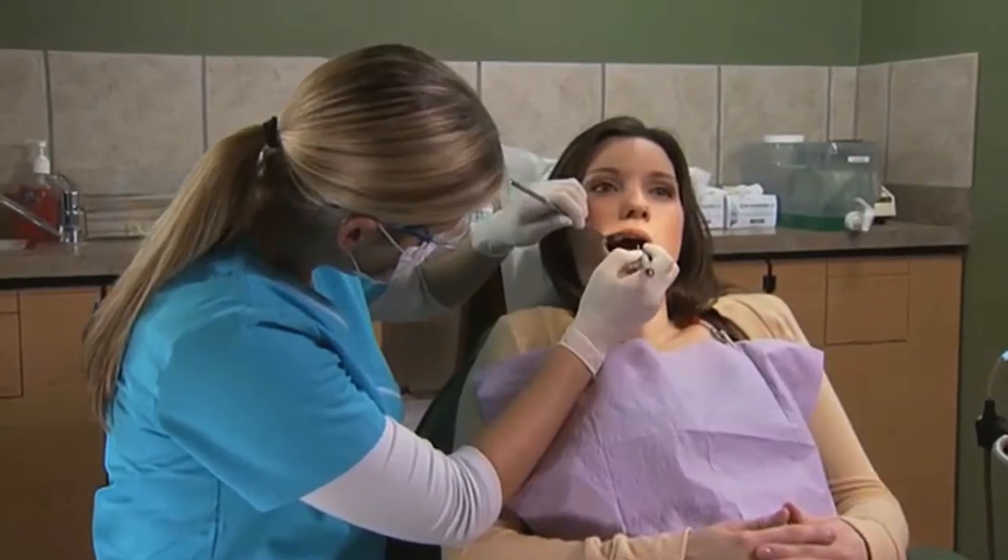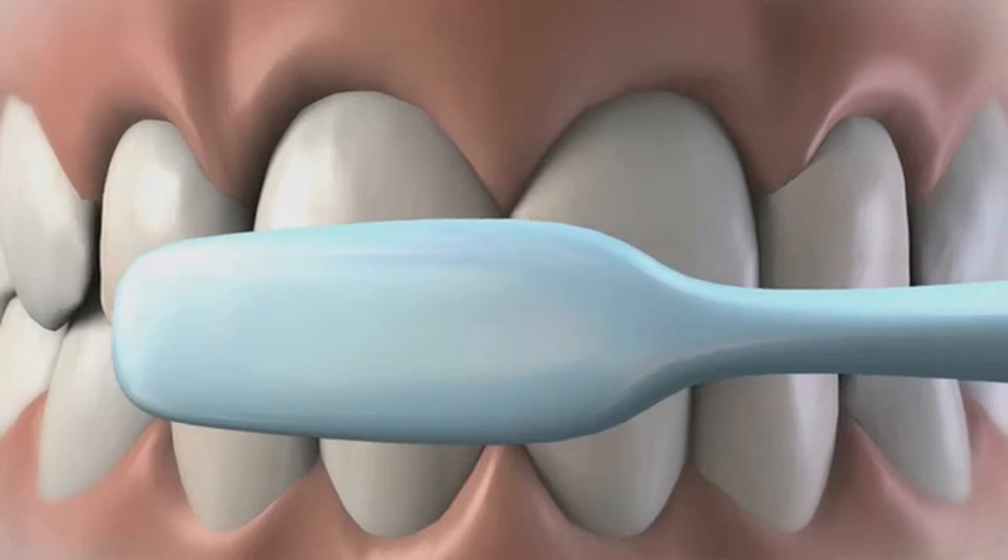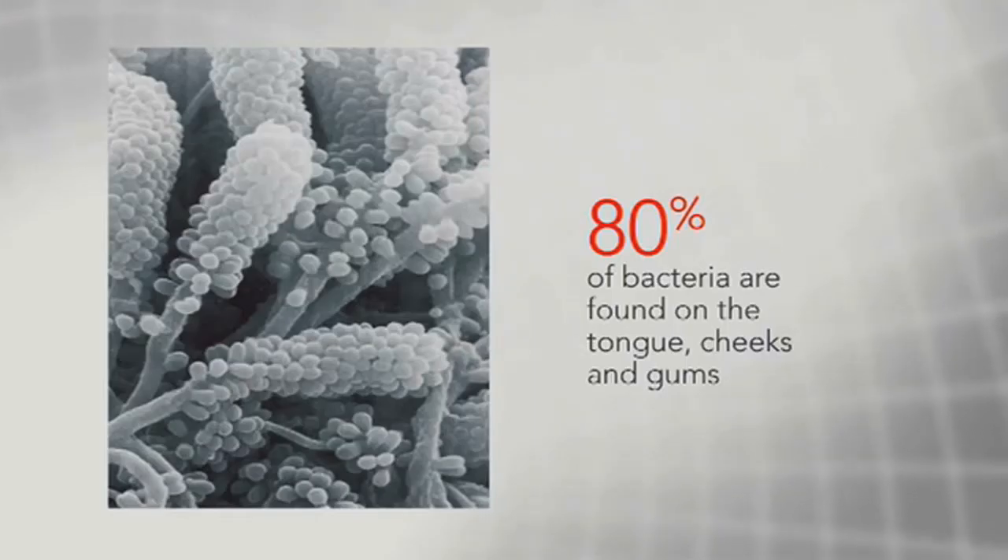In this particular case, we had a core insight that was very interesting. And that was the fact that 80% of the bacteria in your mouth is not on your teeth. With that very core insight, we mapped out an obvious opportunity space to try to go after a more thorough whole mouth cleaning. And that really was the genesis for this entire project.